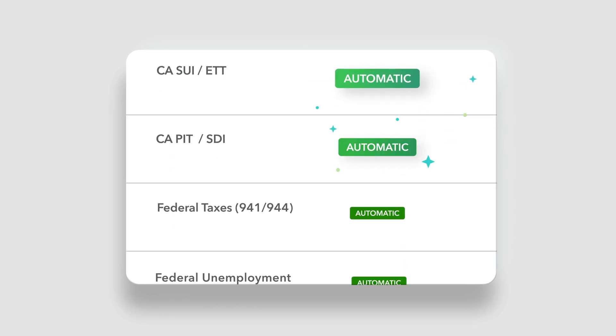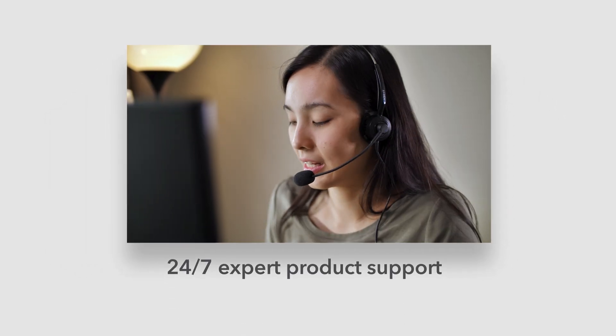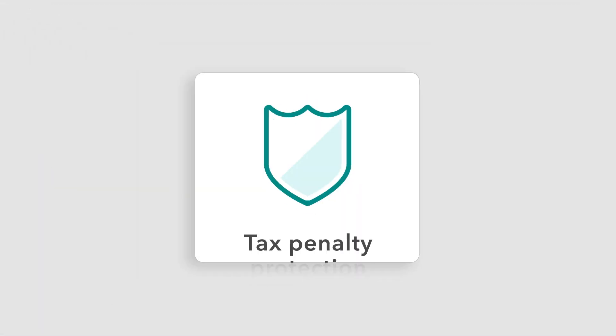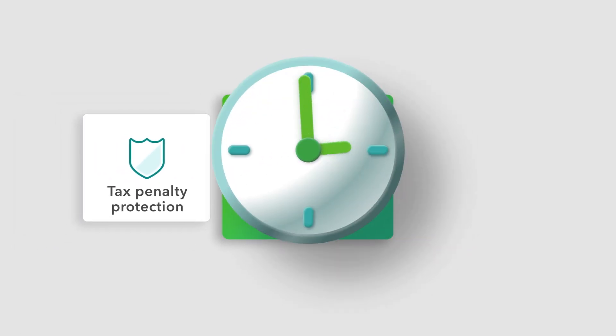QuickBooks Online Payroll stays on top of compliance so you don't have to, updating and notifying you whenever tax laws change or filings are due in your state. Payroll experts are here to help you every step of the way, and with tax penalty protection, you're covered no matter what.